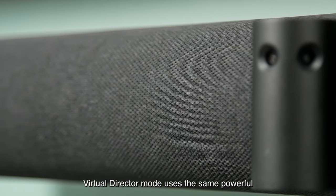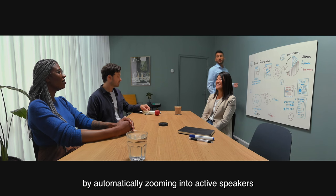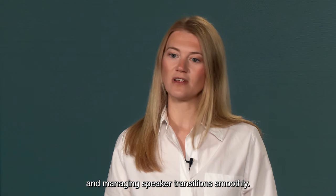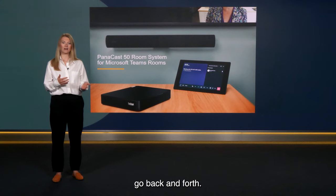Virtual Director Mode uses the same powerful AI technology to help you easily follow the flow of conversation by automatically zooming into active speakers and managing speaker transitions smoothly. This makes for a more natural experience, like when you're watching a conversation in a movie go back and forth.